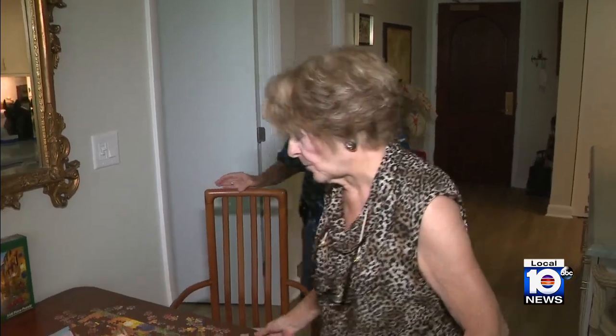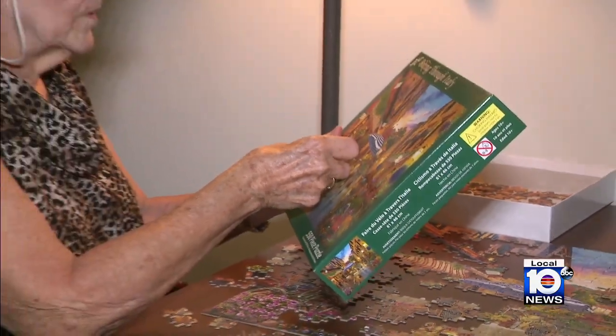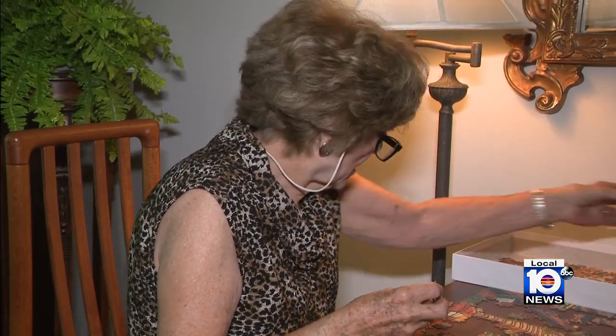In 2018, Bonnie Miller suddenly started experiencing back pain. She said, 'I don't normally get sick, no problems — I thought, oh maybe I have kidney stones or something.' Instead, that pain turned out to be the result of a tumor between her kidney and bladder, which was treated with chemotherapy and surgery.